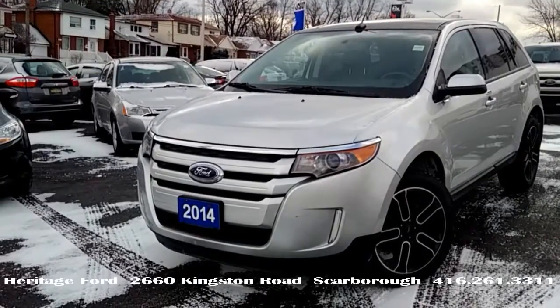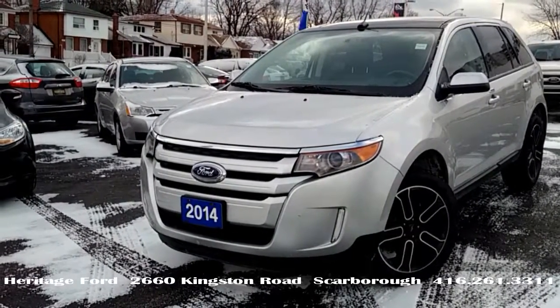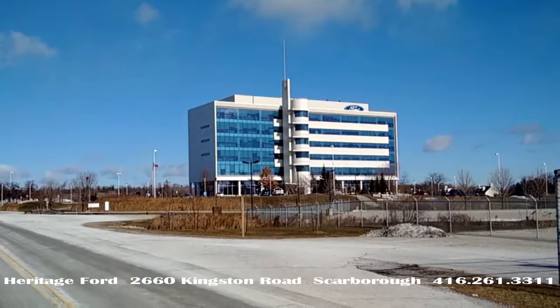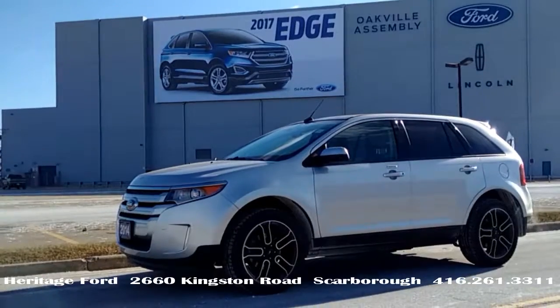$41,699 new in 2014, now on sale for $28,998. And here's a trumping nugget for you — the Edge is built in Oakville by Canadians.